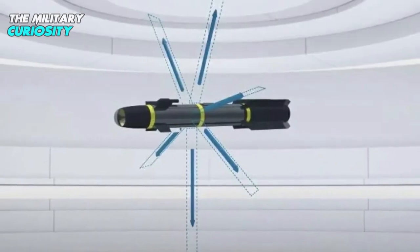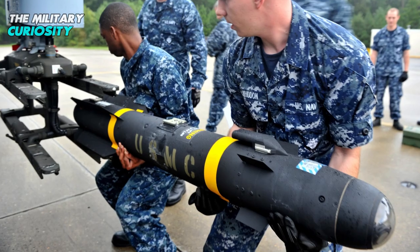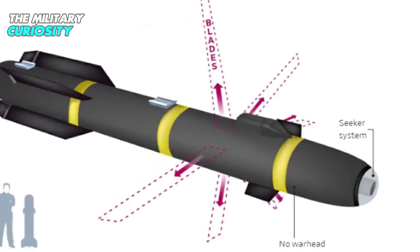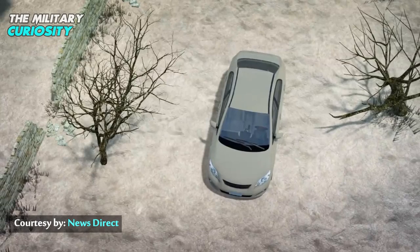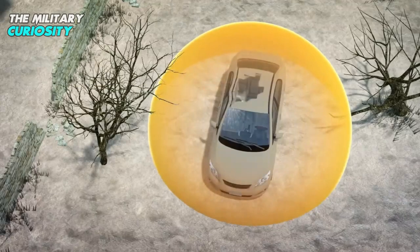The Hellfire 9X, also known as the Ninja missile, does not carry a warhead. Instead, it deploys razor-sharp blades at the terminal stage of its attack trajectory. The blades pop out of the missile and cut down the intended target without causing massive damage to the surroundings, which would be the case with a missile carrying an explosive warhead.